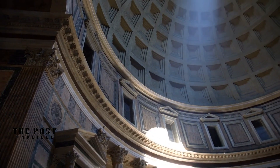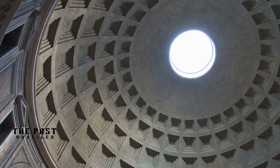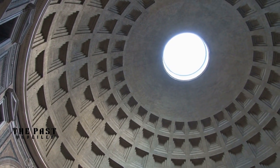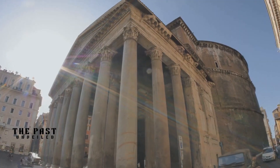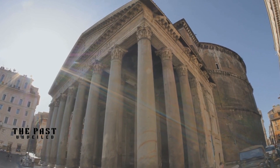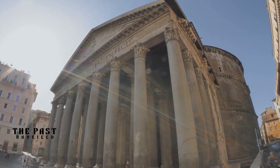The durability of ancient Roman concrete has been a mystery for centuries. Many experts have been puzzled by how structures built by the Romans thousands of years ago are still standing strong today. The Pantheon, for example, is the world's largest unreinforced concrete structure and remains one of Rome's most iconic landmarks.